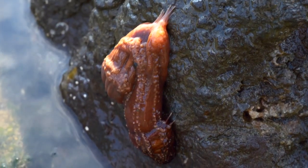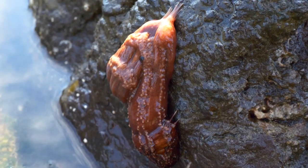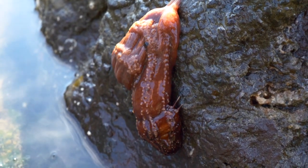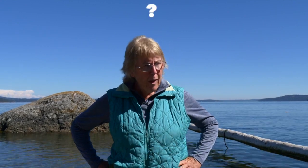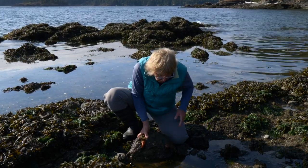You might notice there are funny little attachments right here to the rock. Do you know what those are? These are called sea cucumbers. Cucumbers — like the ones you eat! Let's take a little bit of a closer look.